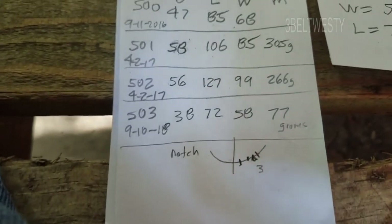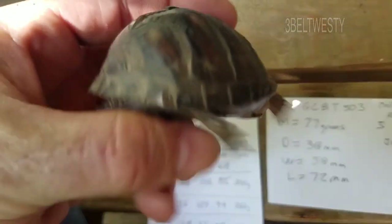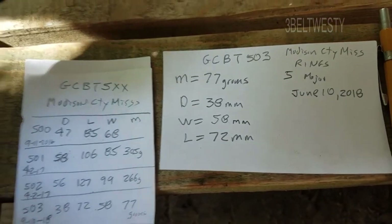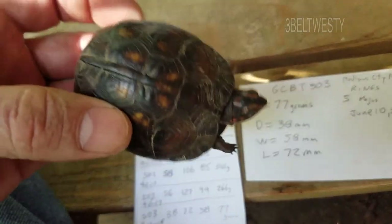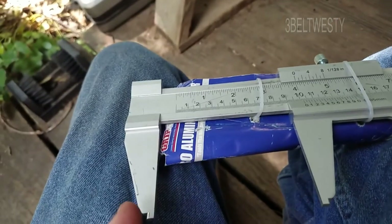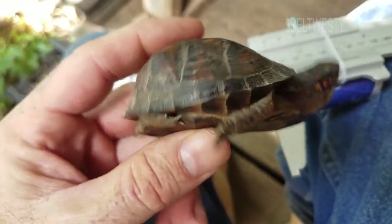This is number 503. It's got a mass of 77 grams, a dome height — which is across here — of 38 millimeters, a width across the shell of 58, and a total shell length of 72 millimeters. There's my gram scale and here's a caliper I use to measure.